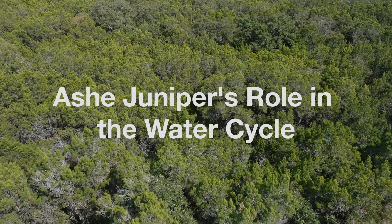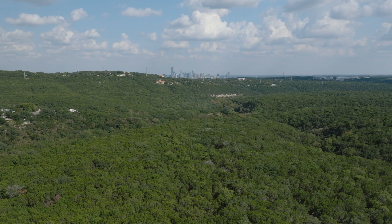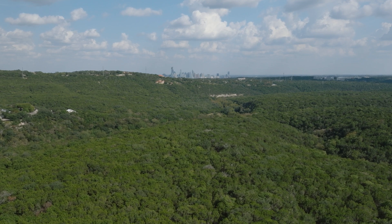Ash juniper, otherwise known as cedar, has been abundant across the Texas Hill Country for thousands of years and plays a vital role in providing a stable water supply in Central Texas.